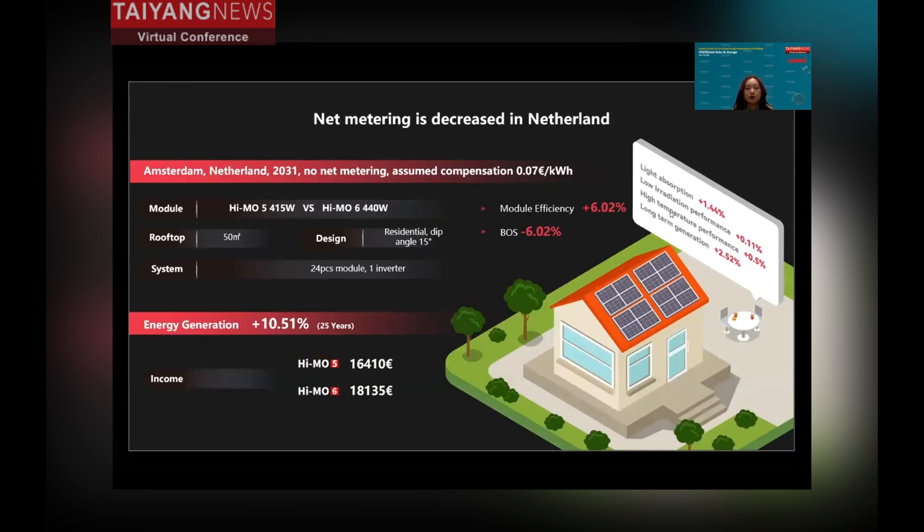This residential project is located in the Netherlands. In the future there will be no net metering in the Netherlands. Assuming self-consumption at 0.7 euro per kilowatt-hour, the HEMO6 can, on one hand, bring more energy generation, and on the other hand, bring more income for users — making it a good investment.